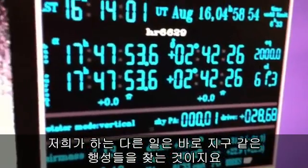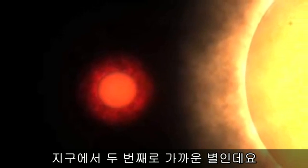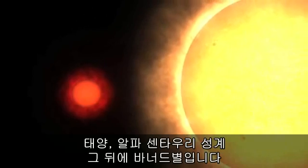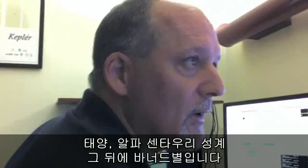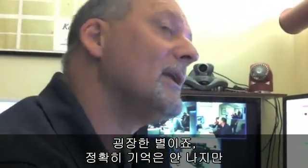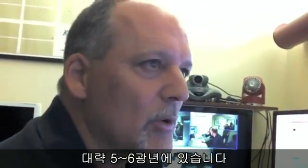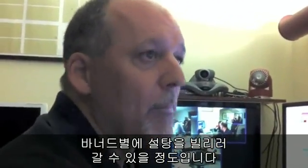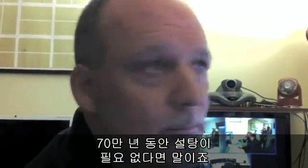One of the things we're trying to do is find other Earth-like planets. This is Barnard's star. This star is the second closest star to us here at the Earth — there's the Sun, there's Alpha Centauri and its system, and then Barnard's star. So this is an extraordinary star. It's something like five or six light years away. You could almost throw a stone — you could pop over to Barnard's star and borrow a cup of sugar, assuming you didn't need the sugar for 700,000 years.